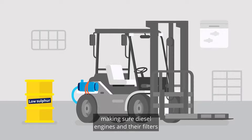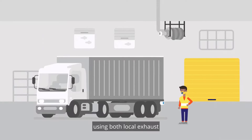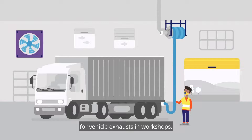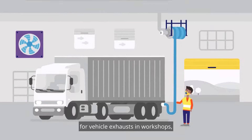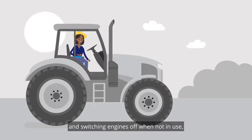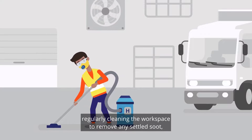Making sure diesel engines and their filters are well maintained. Using both local exhaust and general ventilation and connecting extraction pipes for vehicle exhausts in workshops. Reducing engine idling time and switching engines off when not in use.